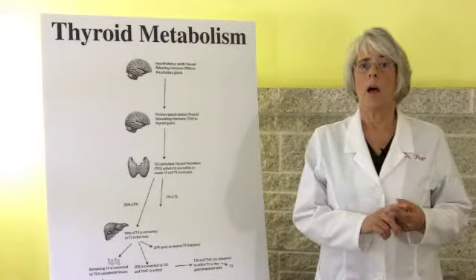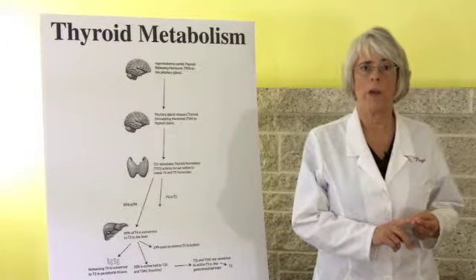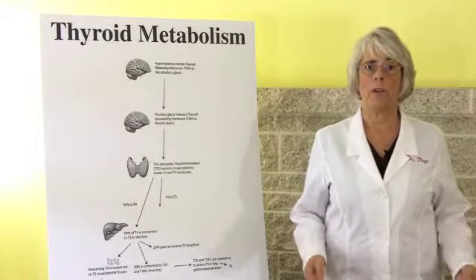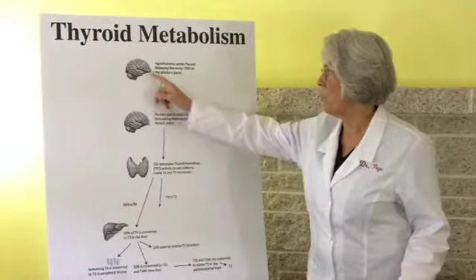Number two: hypothyroidism secondary to hypopituitary gland function. If your TSH is below 1.8, you should be having hyperthyroid symptoms. But if you are still having hypothyroid symptoms, then the pituitary may be the problem.